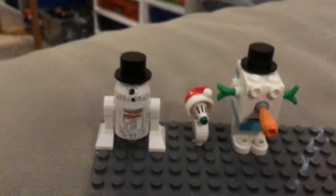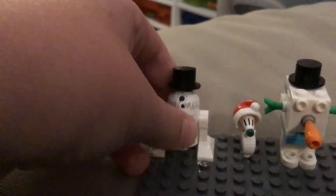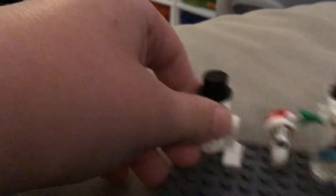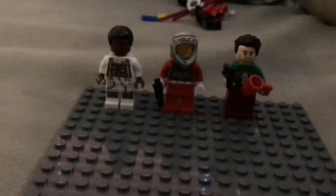Here are my LEGO Christmas droids. These are actually the only exclusive droids in this video, but I just love them because of the snowman R2-D2 that has an exclusive piece. These two aren't exclusive pieces, but you can only get them in one set — both the 2020 and the 2012 advent calendars.